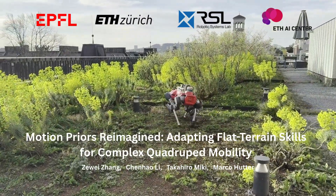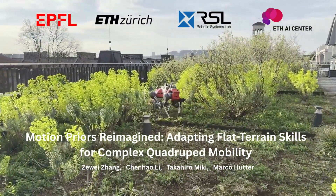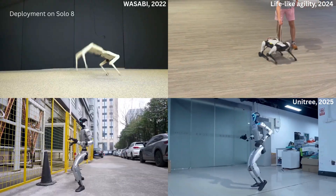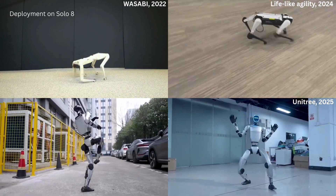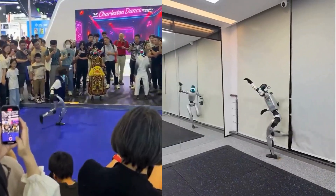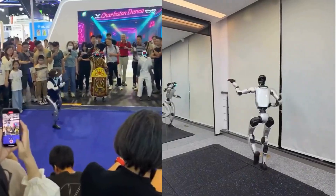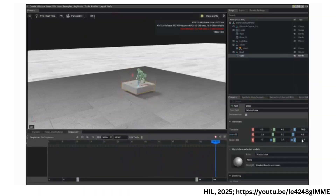In this work, we propose a quadruped controller that extends flat-terrain animal motions to achieve locomotion and local navigation across varied terrains. By leveraging RL with demonstration data, complex motions can be acquired with minimal reward shaping. However, since controllers are typically trained on flat-terrain motions, they often struggle to generalize to rough or unseen terrains. While non-flat-terrain data can be used for training, it requires labor-intensive handcrafted environment setups and simulation.